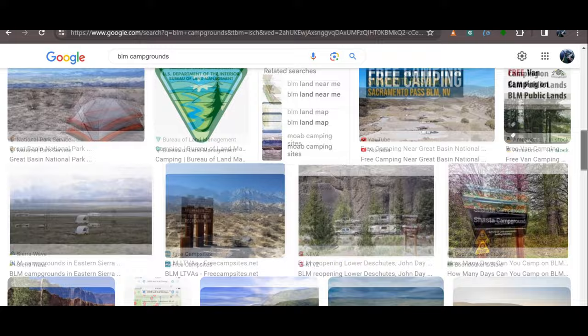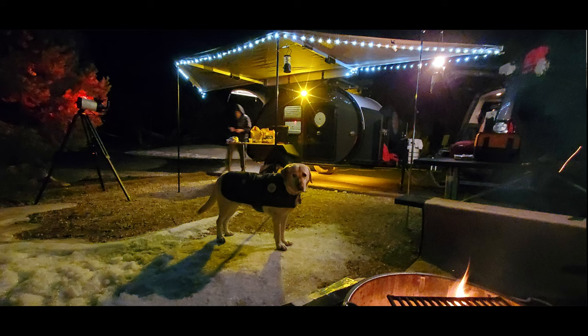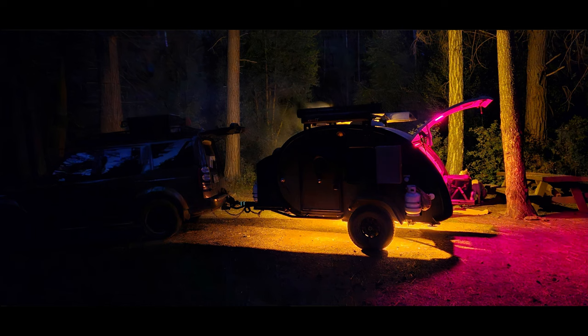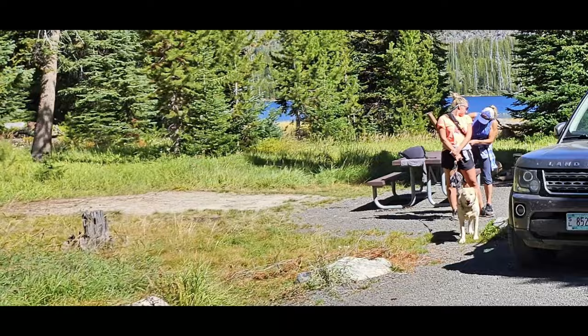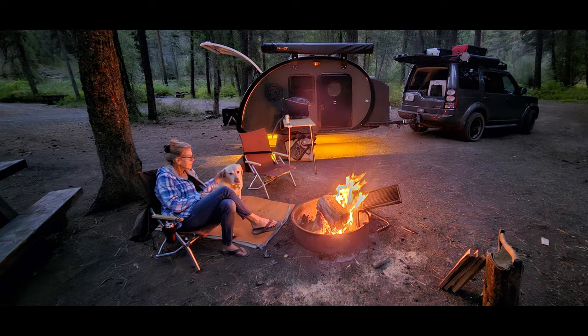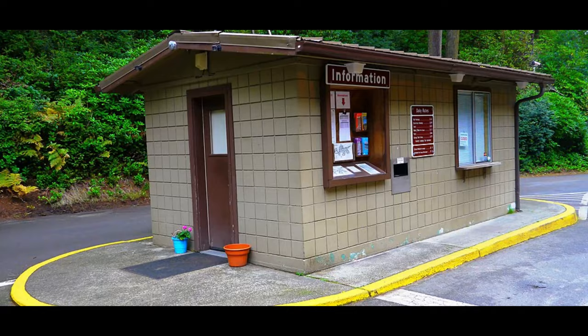Most campsites will accommodate a teardrop trailer — they're small enough to fit almost anywhere, though some sites may be designated hike-in only or no trailers. A tent site just means there's a pad that will accommodate a tent; it doesn't mean you must have a tent. There can be some odd rules at different campgrounds, especially more developed ones, so when in doubt, read the rules at the bulletin board.